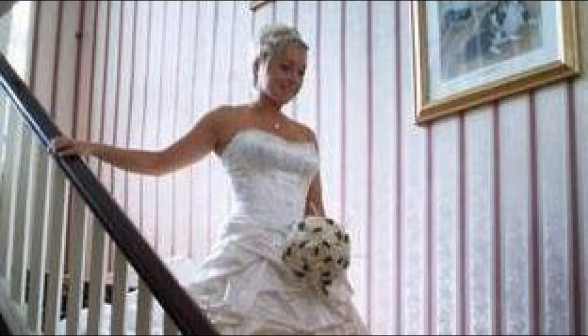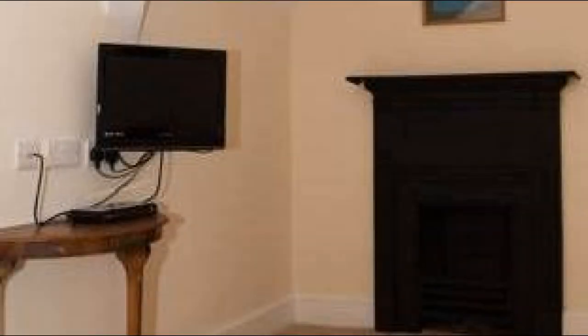Check-in time in this property is 3 PM. Check-out time of this property is 3 PM.